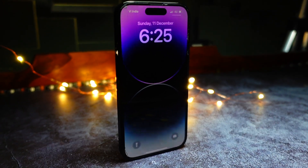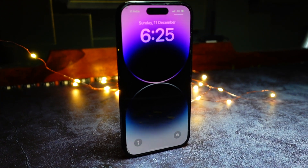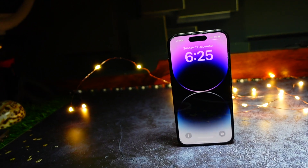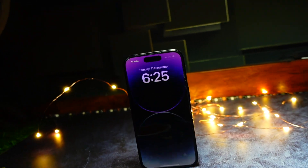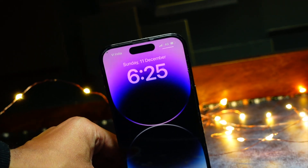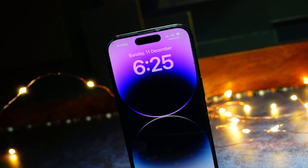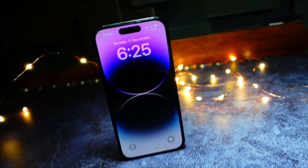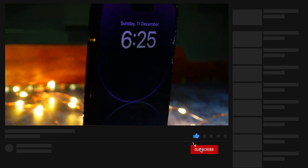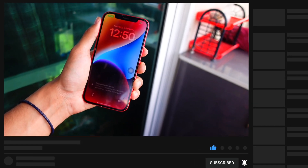Hello everyone, in this video we are going to talk about iOS 17.3 Beta 4 — when it's going to get released and what new things are going to arrive. My name is Jay and you are watching Tech Hyped. If you are new here, consider hitting that subscribe button, as it will help me grow my channel and motivate me to make more videos.